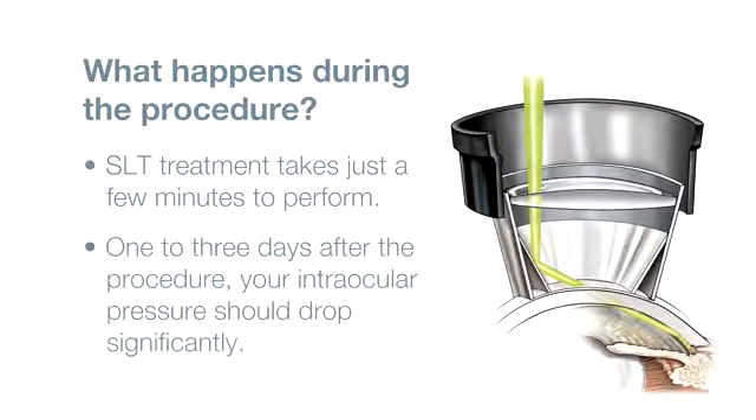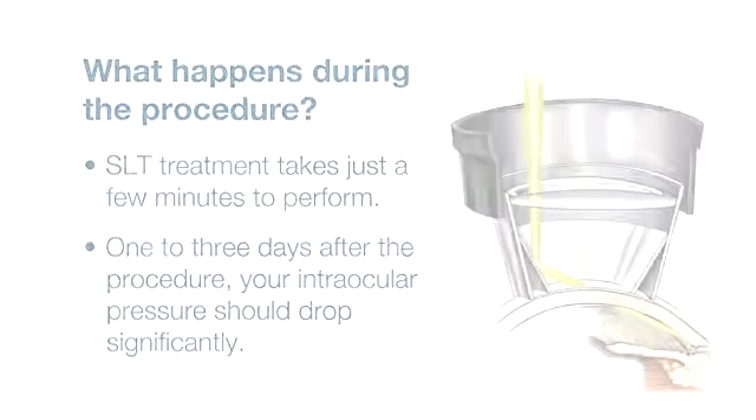One to three days after the procedure, your intraocular pressure should drop significantly. And of course, your ophthalmologist will want to recheck the treated eye during periodic follow-up visits.